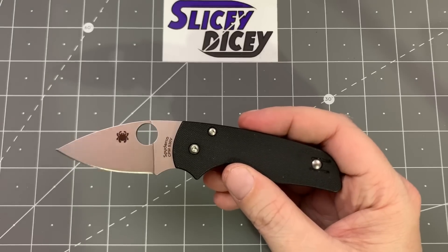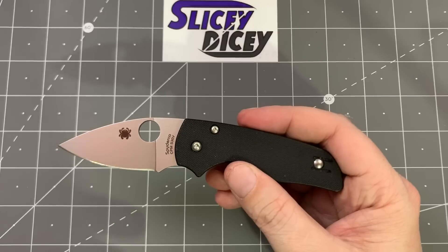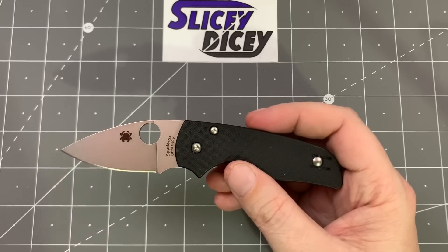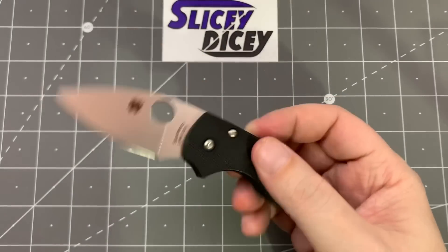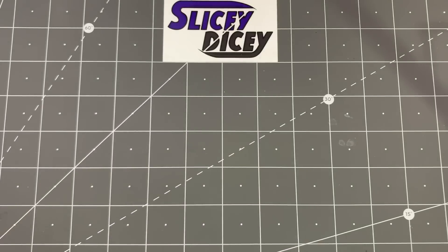I'll definitely be keeping this one around because this is one I missed a whole lot, and I have excuses to do other videos with it — comparison videos and stuff I can definitely use it for. I've already got one planned for it. It's a really cool little knife and I'm just so happy to have it back. It's not gonna pay for itself, but I can use it in videos.